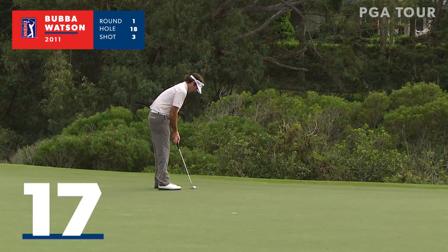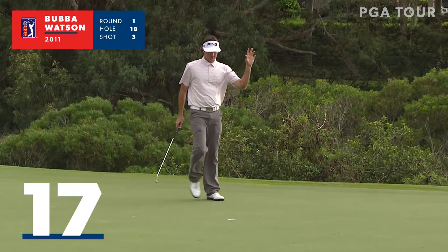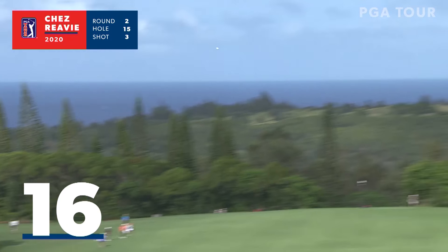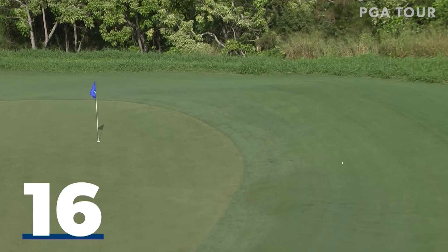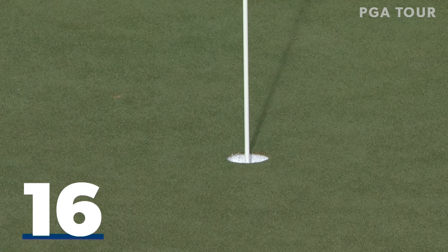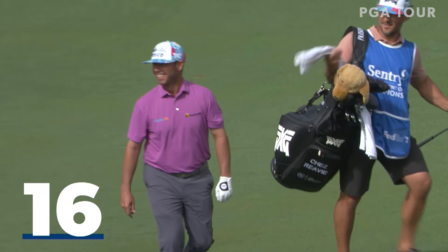Haven't seen an eagle yet at 18. Bubba Watson trying to get there. And we have now. First one. Second shot came up short. This is third from down below. Lands at about 10 feet over the green. And this ball is rolling like a putt and rolling right into the hole — so an unlikely eagle for Ches Reedy.